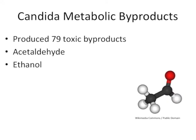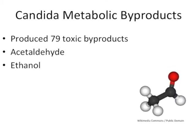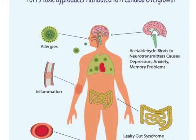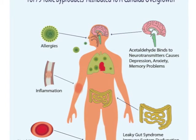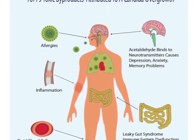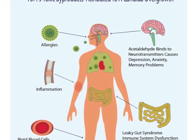Candida produces 79 toxic metabolic by-products including acetaldehyde and ethanol. Those who have acetaldehyde circulating through their system suffer from a wide range of maladies including allergies, inflammation, rigid blood cells, bad circulation, cold hands and feet, Krebs cycle inefficiency, fatigue, and an increase in prostaglandin production. Acetaldehyde also binds to neurotransmitters and causes depression, anxiety, and memory problems.